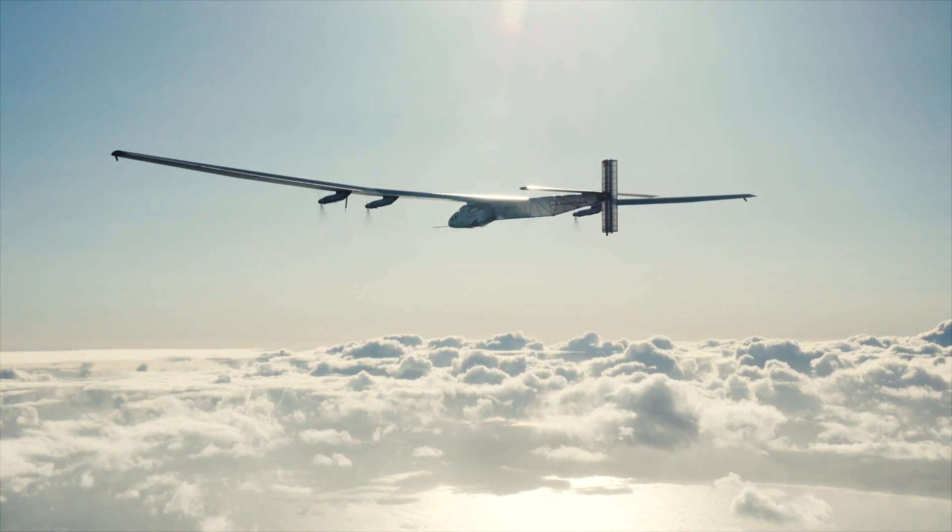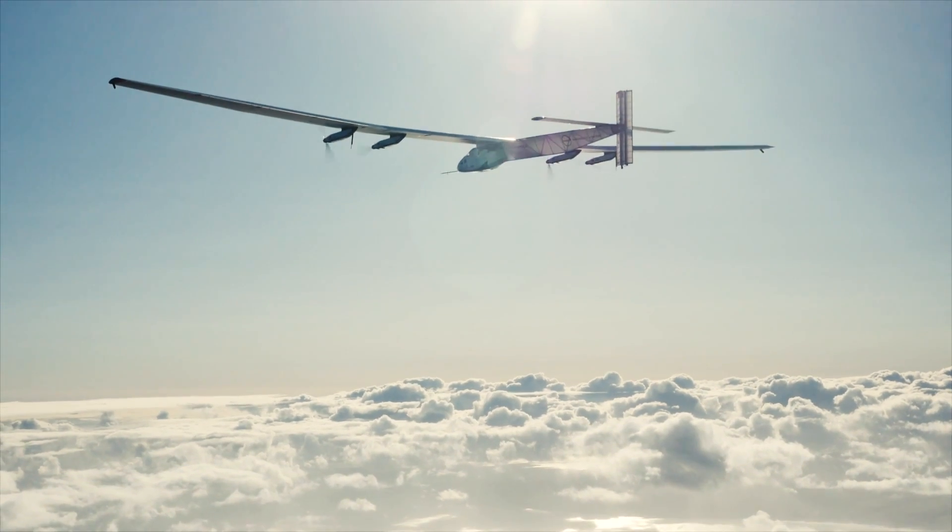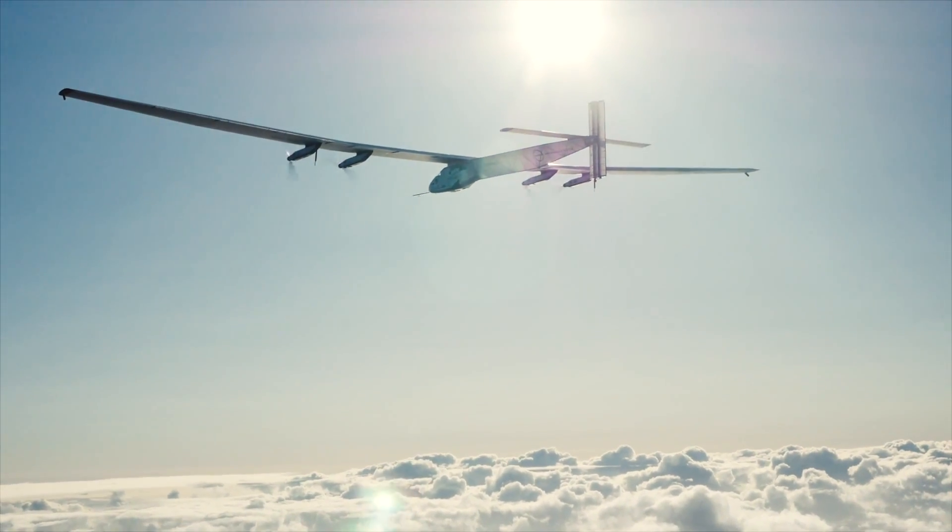Solar Impulse 2 will be making its way east across the United States, then hop the Atlantic on its way back to Abu Dhabi, where the journey started.